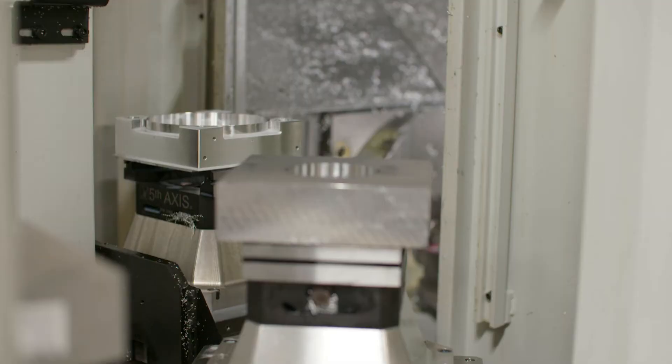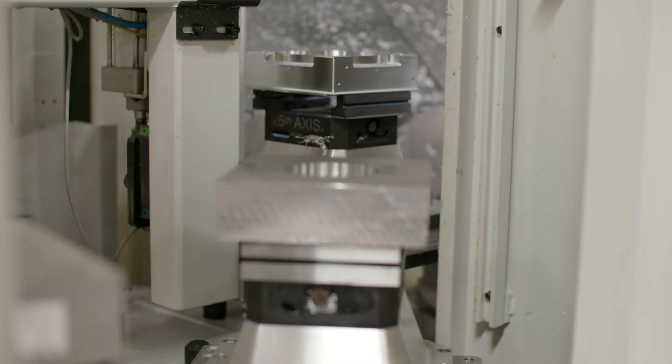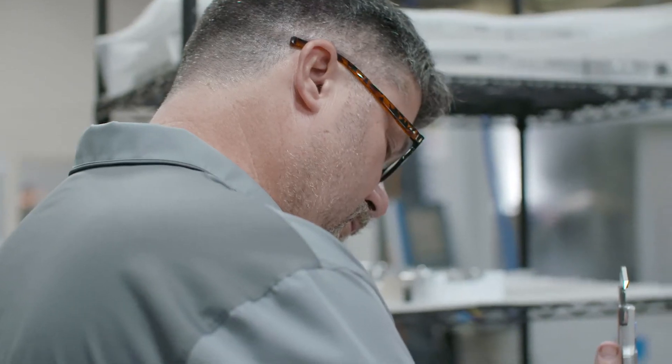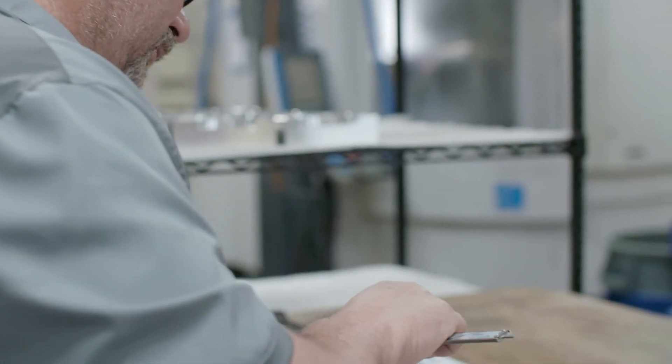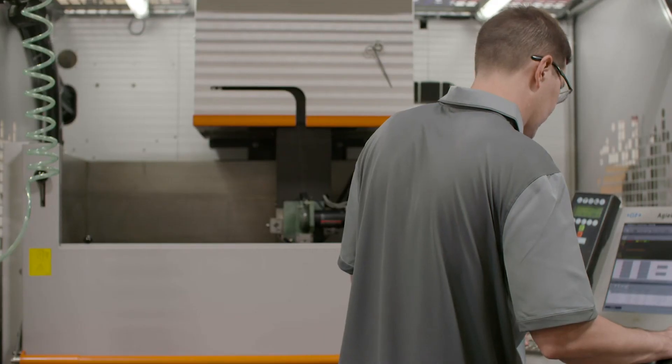When customers see our inspection capabilities, it's a big confidence builder. It's easy for a shop to have the ability to machine parts, but can they measure and know that the parts are right at the end of the day? A lot of manufacturing companies compartmentalize activities and have specialists who program, set up, operate, and inspect.